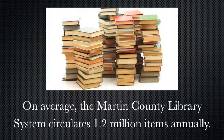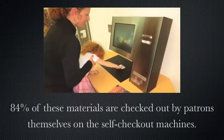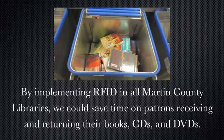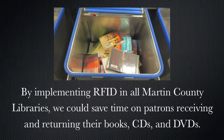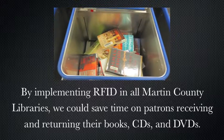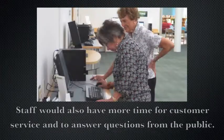On average, the Martin County Library system circulates 1.2 million items annually. 84% of these materials are checked out by patrons themselves on self-checkout machines. At the Cummings Library, almost 100% of materials are checked in through the RFID sorter. By implementing RFID in all Martin County libraries, we could save time on patrons receiving and returning their books, CDs, and DVDs, and library staff would also have more time for customer service and to answer questions from the public.